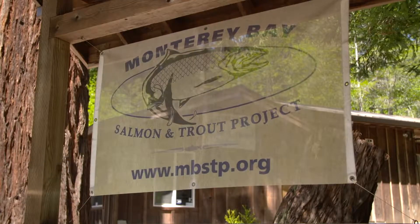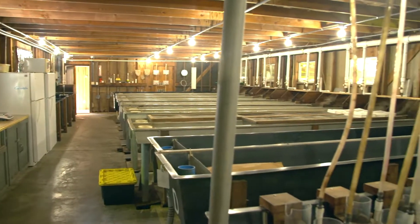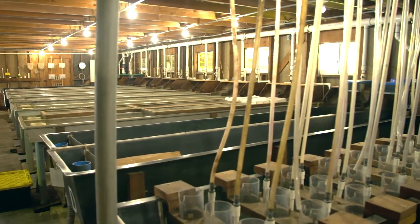What we're doing here today is supporting a NOAA genetic diversity program where they are hatching and rearing salmon at the hatchery. Then the NOAA scientists and the Monterey Bay Salmon and Trout Project scientists will be reporting the return rates of those particular salmon.